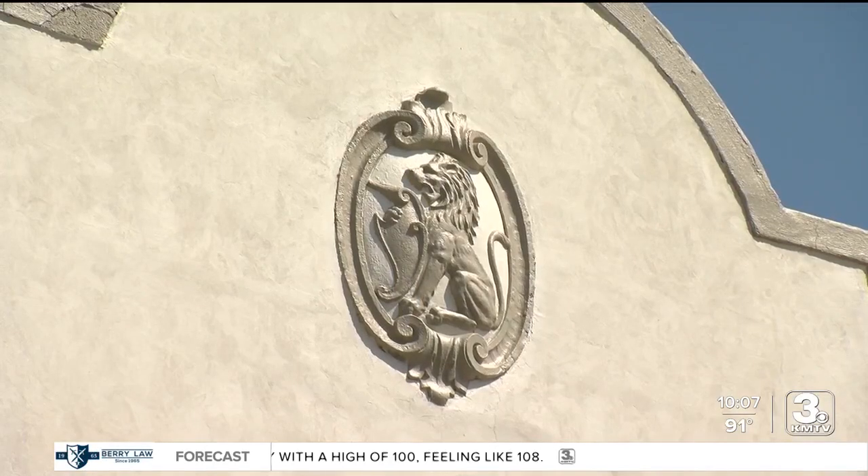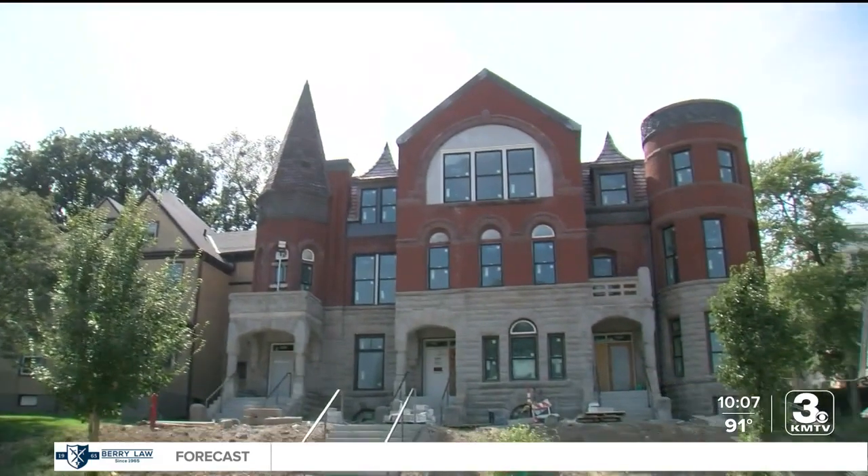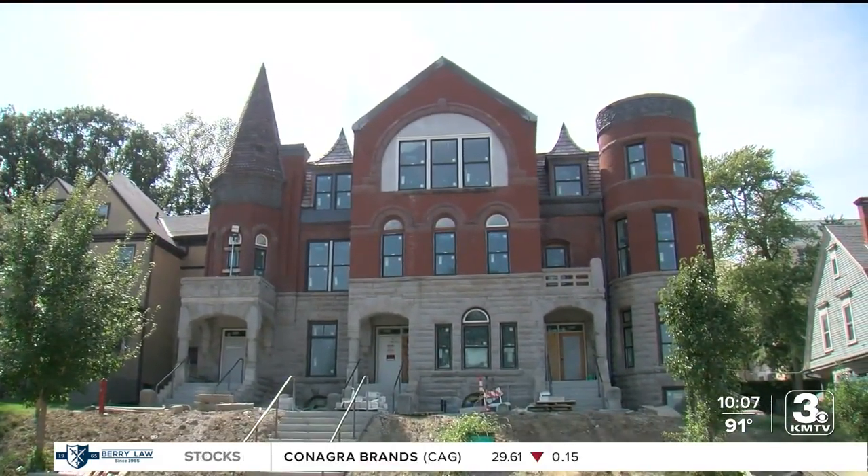These buildings, a landmark for many, are ready to be the center for a new community. In Omaha, Molly Hudson, 3 News Now. The block party-style grand opening is Friday at 5 p.m. at 1029 Park Avenue and will include a ribbon cutting and tours of both buildings. Residents are expected to be able to move in in early September. We will have more information on this story at 3newsnow.com.